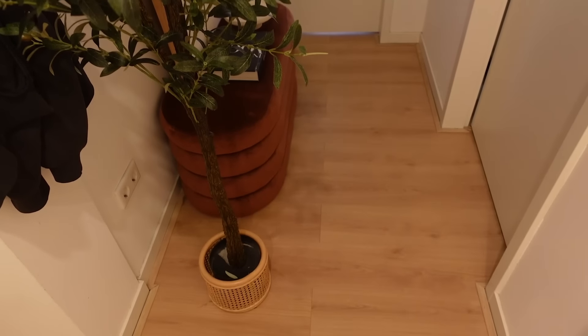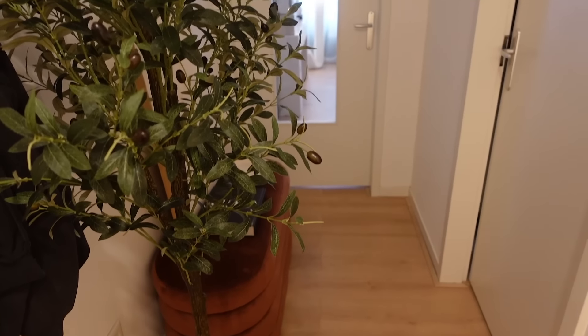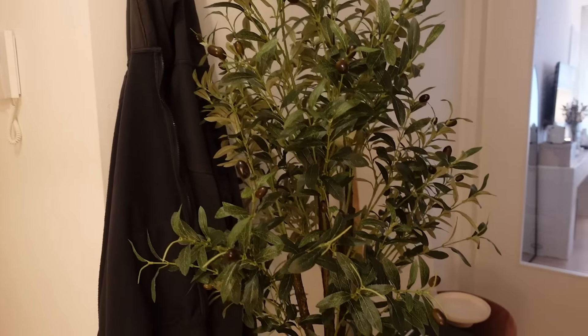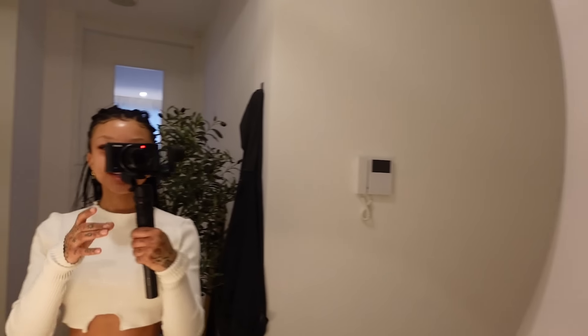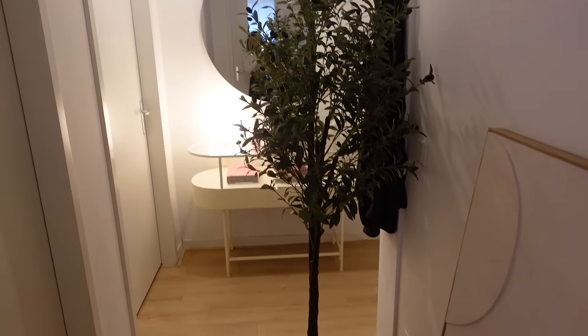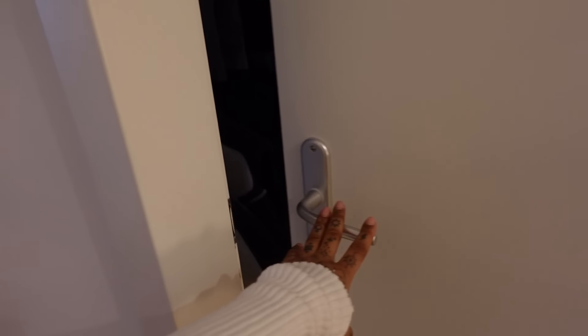Here's some more of my hallway. I have a fake olive tree over here, just to add some green. I'm trying to use this stabilizer and it's kind of hard, sorry if it looks a bit weird. I also have this bench over here which I just use to fill the space — I wanted it to feel more put together. Then we're going to go to the second bedroom, which is my closet room slash vanity room.